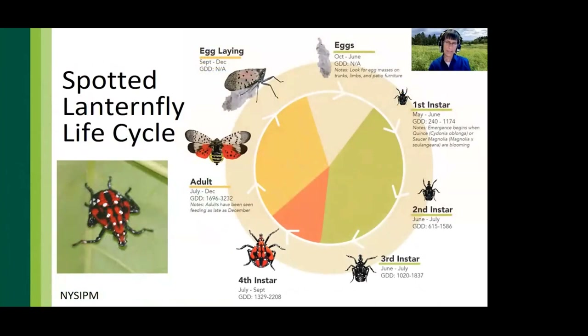We can use growing degree days as a guide for developmental life cycle stages. Eggs are present from late September through as late as June, and egg masses are as likely to be found on a cinder block or patio furniture as on a tree branch. First instar nymphs emerge when accumulated growing degree days reach 240–1200, typically between May and June — when saucer magnolia and quince are in full bloom. Second instar nymphs are found in June and July between 600–1600 GDD, third instars emerge between 1000–1800 GDD, fourth instars between 1300–2200 GDD, and the final molt into the adult stage occurs between 1700–3200 GDD, from late July into December.